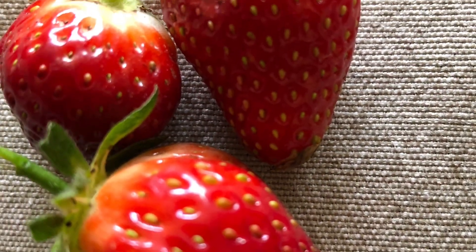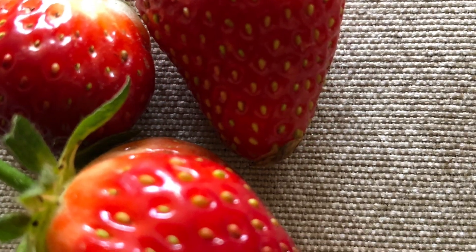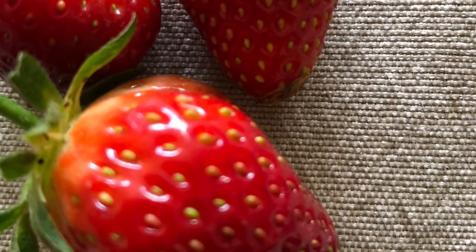Bria, my granddaughter, comes over every morning Monday through Friday when her parents are at work, and she's always asking me for strawberries. So I have some already ready for her tomorrow.